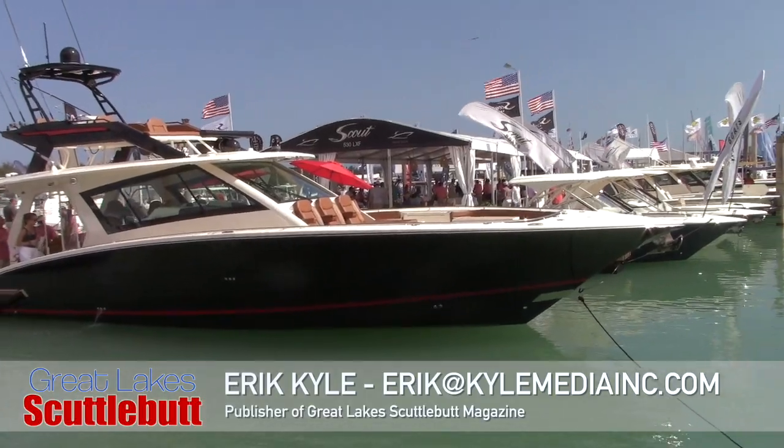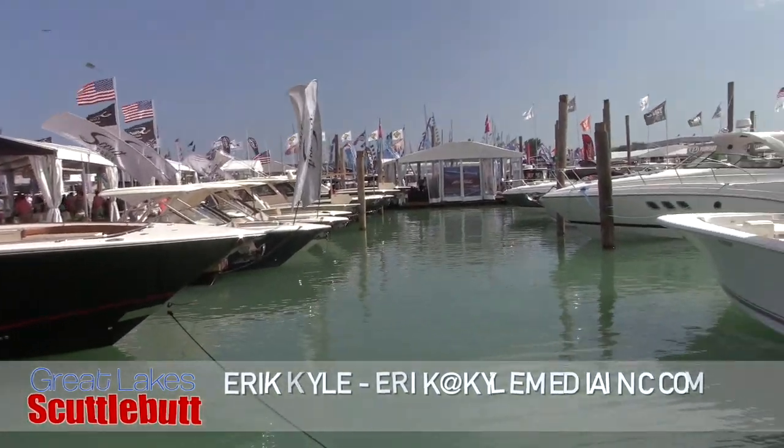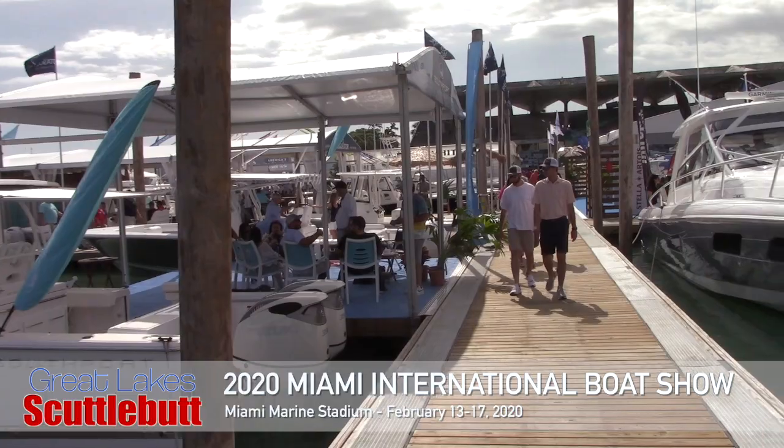Hey guys, Eric Kyle here, publisher of Great Lakes Scuttlebutt Magazine, and I'm excited to be down at the Miami International Boat Show right here at the Marine Stadium in Miami, and I'm having a blast.